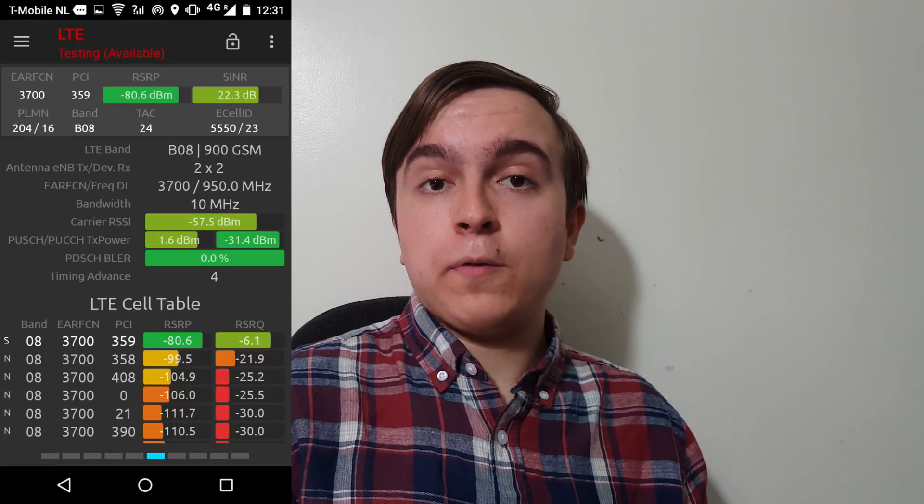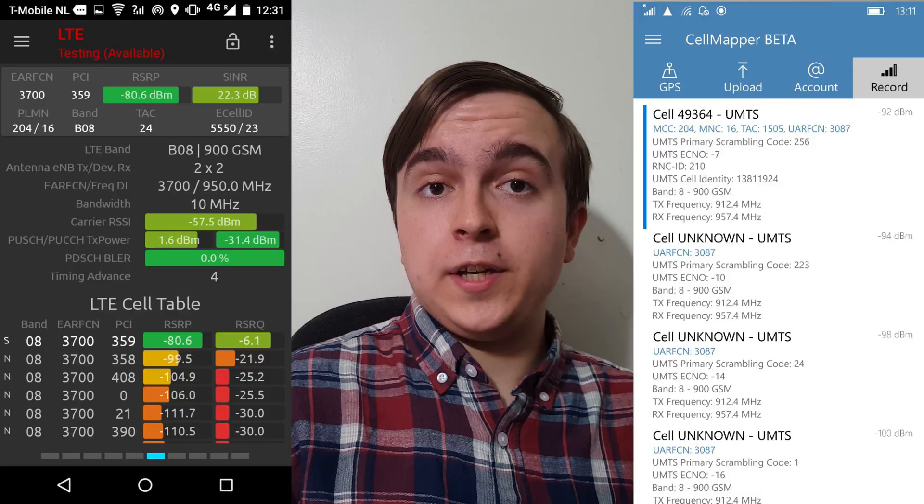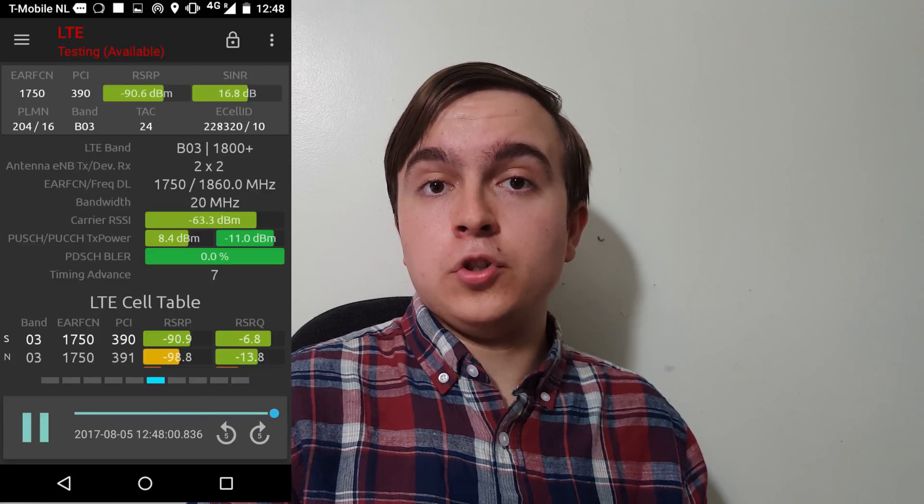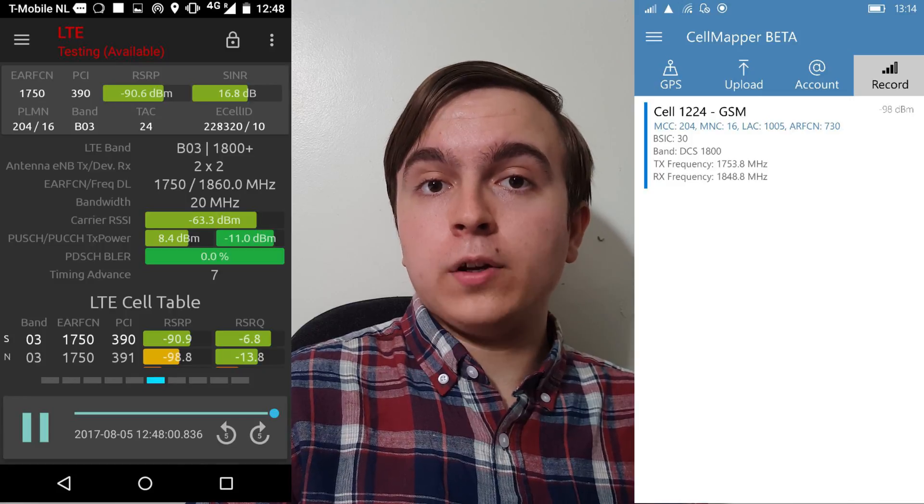FDD spectrum-wise, T-Mobile Netherlands has 15MHz on the 900MHz band, 10MHz of which is used for 4G and 5MHz is used for 3G. Then on the 1800MHz band, of which they possess 30MHz, 20MHz is used for 4G and 10MHz is used for 2G currently, although they could widen the amount used for 4G in future.